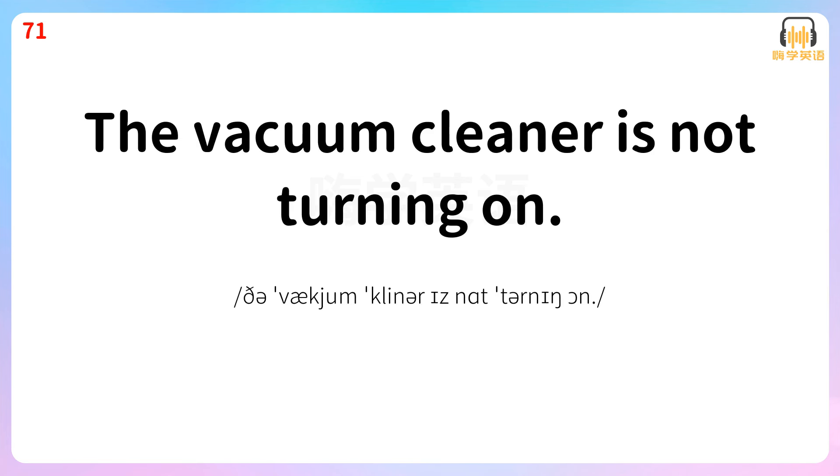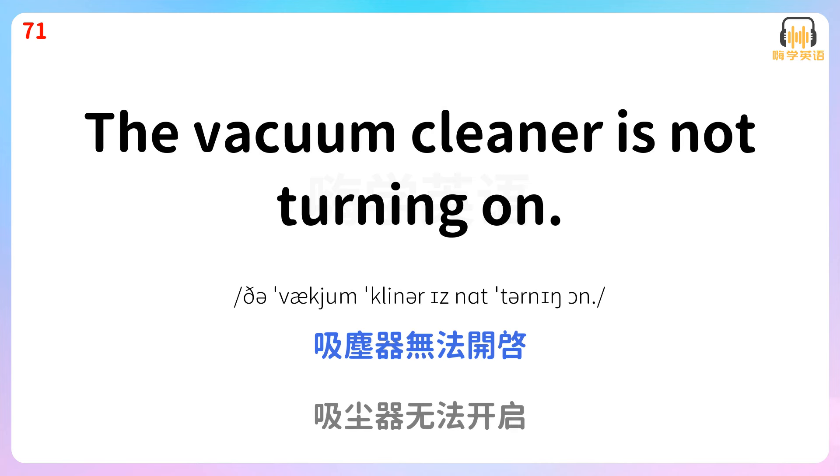The vacuum cleaner is not turning on. 吸尘器无法开启。